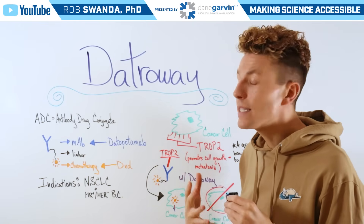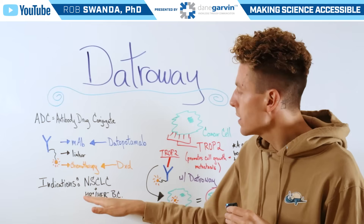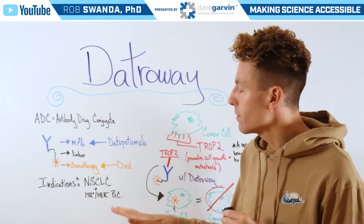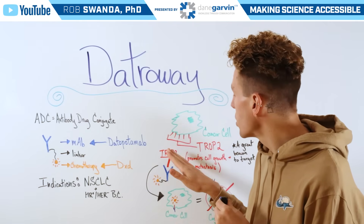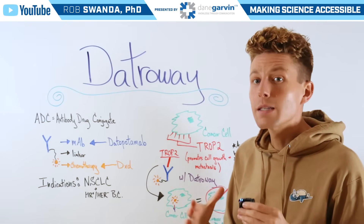Now for Datroway, this is indicated for non-small cell lung cancer as well as HR positive HER2 negative breast cancer. That's because these types of cancer often overexpress a certain receptor known as TROP2, which helps to promote cell growth as well as metastasis.